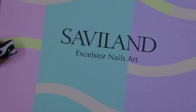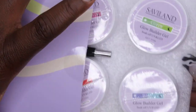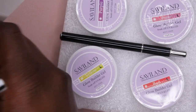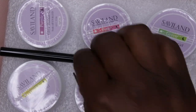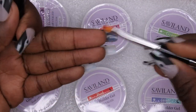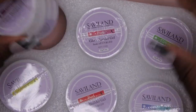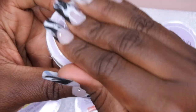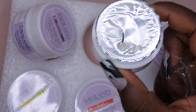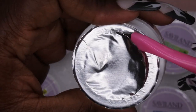Last item — a glow-in-the-dark builder gel set from Savvy Land for $10.99. It came with six different colors in 15-gram containers, nail forms, and a gel brush. I'm getting into builder gel and thought this was really cool since all the colors glow in the dark.